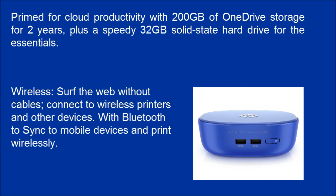Wireless — surf the web without cables. Connect to wireless printers and other devices with Bluetooth to sync to mobile devices and print wirelessly.